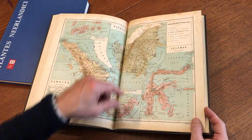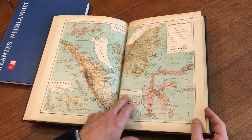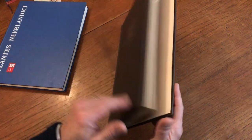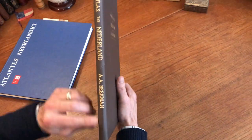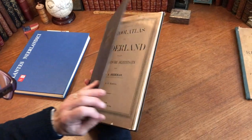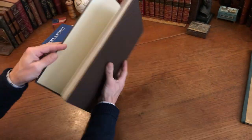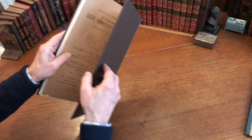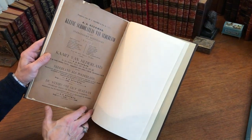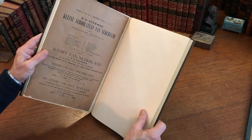Sumatra, the Celebes Islands, Borneo, Minahasa, and Boina, and so on. It's been bound probably maybe 40 years ago or something like this, in this nice sturdy plain cloth binding. Here's the rear cover of the original paper atlas.